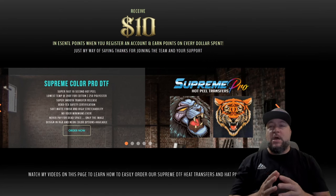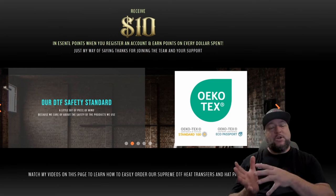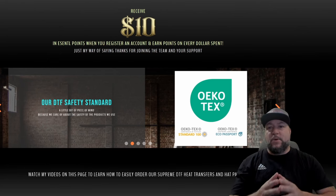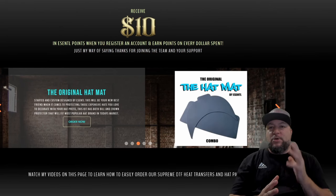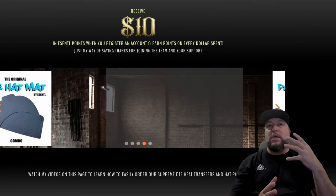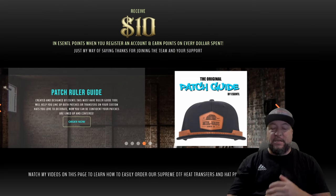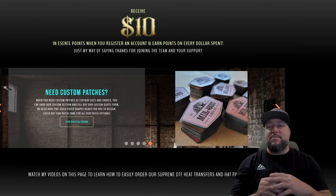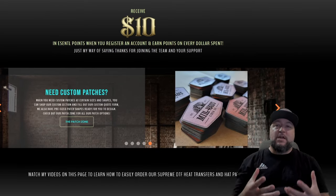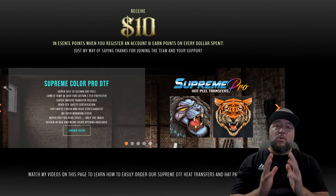Every time you make a purchase you're also earning essential points for every dollar spent, which you can apply towards future purchases. Very rarely will you see other companies selling patches or certain products that really have this system in place. To me it's my way of saying thanks for joining the team and thank you for your support.